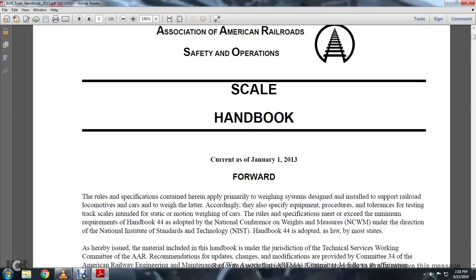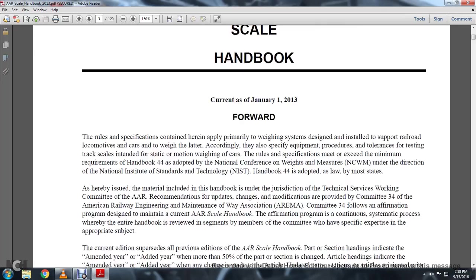Rules and specifications contained herein primarily concern the weighing system designed to install and support local motor cars. Equipment procedures, tolerances, and testing tracks are intended for static and not motion weighing of cars. The rules and specifications meet the minimum requirements of Handbook 44, adopted by the National Conference of Weights and Measures under the direction of the National Institute of Standards and Technology, NIST. Handbook 44 is adopted as law in most states.